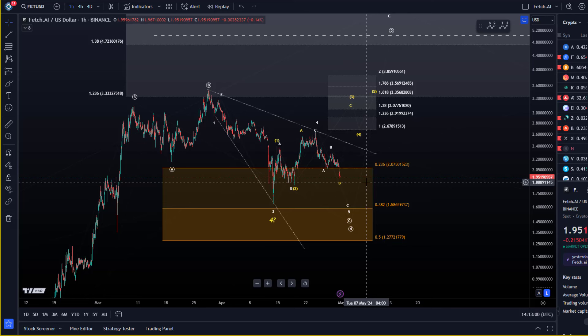The idea is that most altcoins get another low now together with Bitcoin, which is also clearly coming down as per my Bitcoin video. They are pretty much aligned on the smallest timeframe.